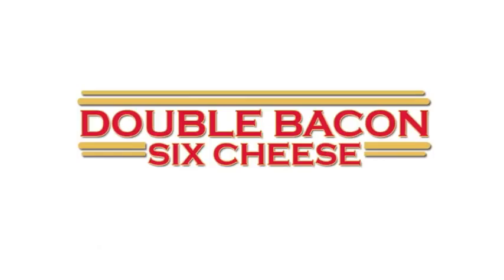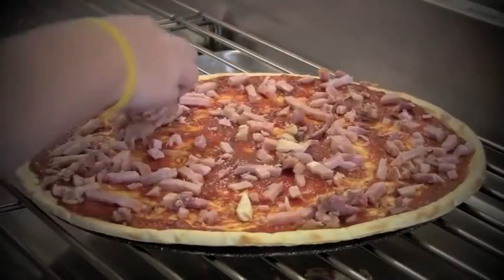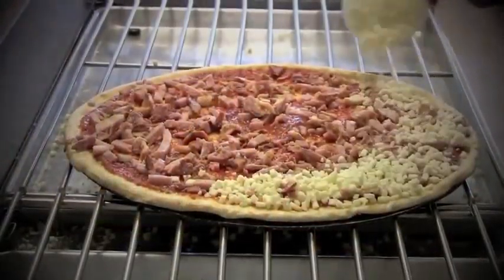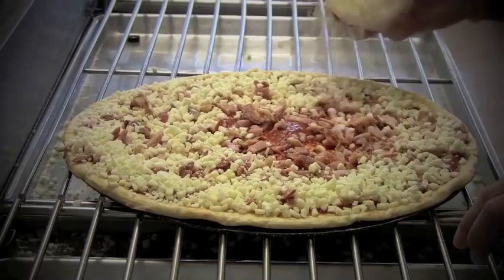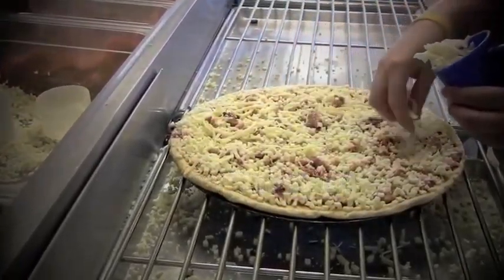Everyone knows bacon makes everything better, and our double bacon six cheese pizza delivers. This specialty pizza is made with our six cheese blend of mozzarella, parmesan, romano, asiago, provolone, fontina, and topped with both hickory smoked and Canadian bacon.